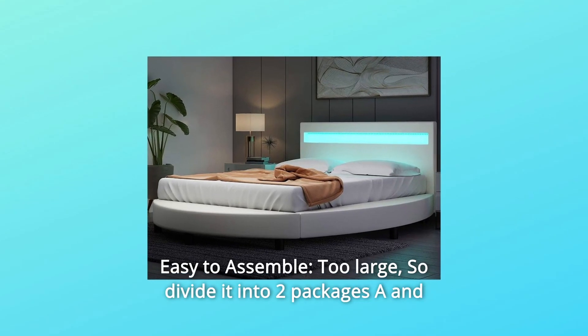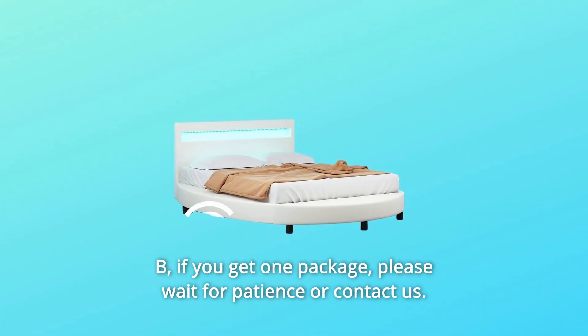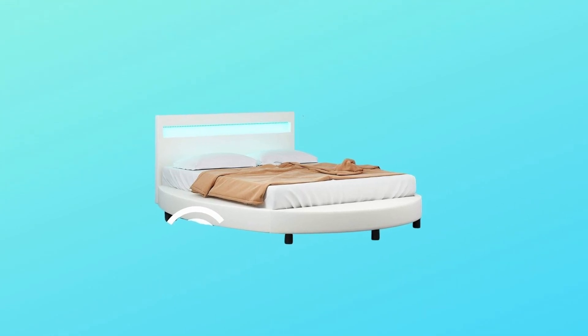Number 10: Easy to assemble, but too large, so the bed is divided into two packages, A and B. If you only receive one package, please wait patiently or contact us — and so much more. Thanks for watching.